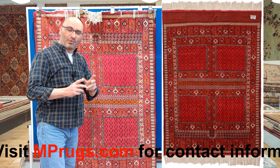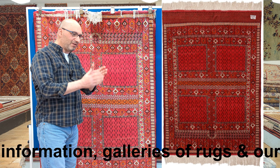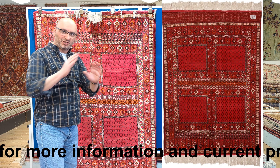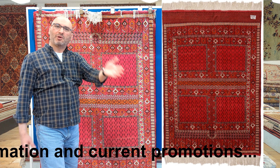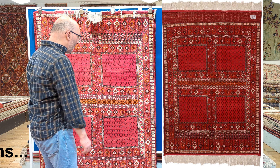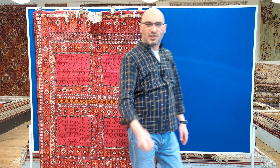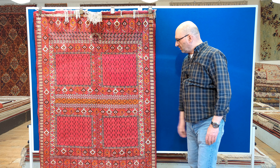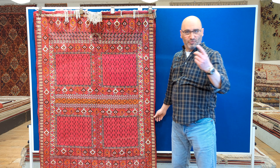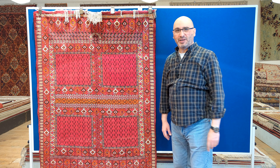As I mentioned earlier, in the tribal areas they used to use rugs like these as doors. A typical setup would be like my grandfather's - he comes from a tribal village by the Caspian Sea. They had two sitting areas, and oftentimes in the old days it would be women in one room and men in the other room.